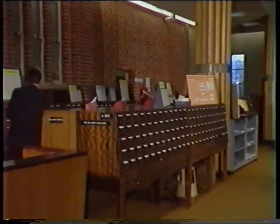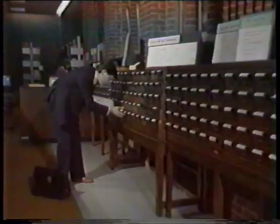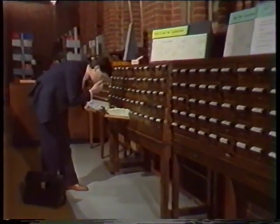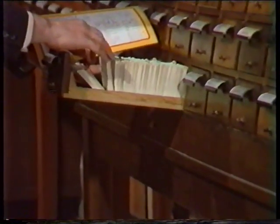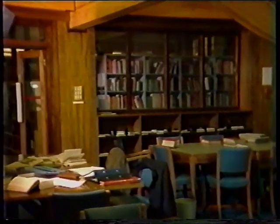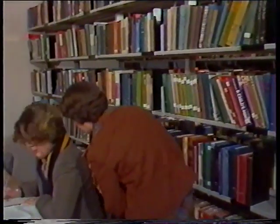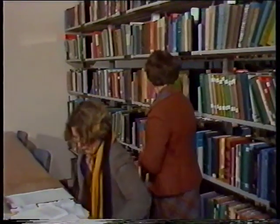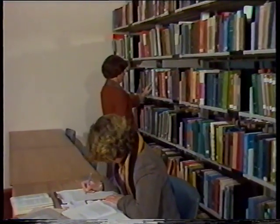Must be around here, I think. Let's have a look down here. I've just been up there. Excuse me, please. Sorry. Getting close. This must be it.